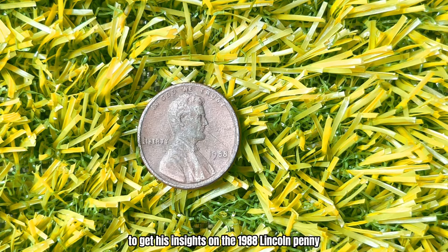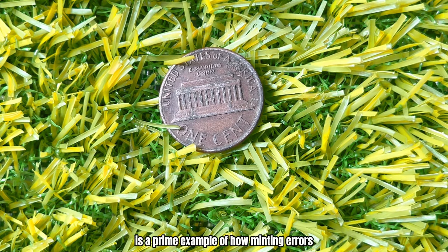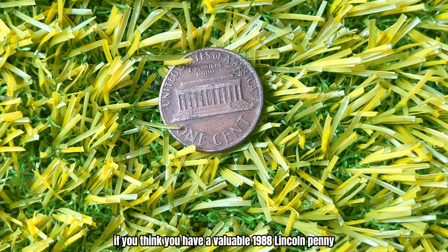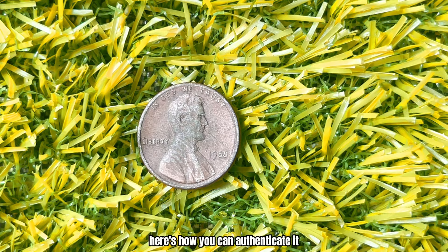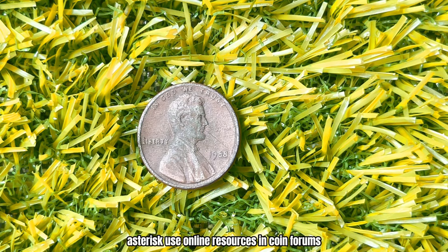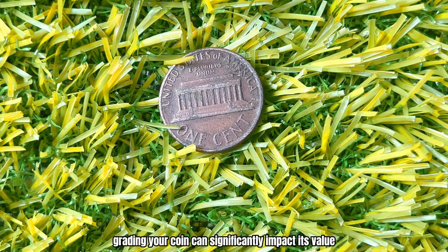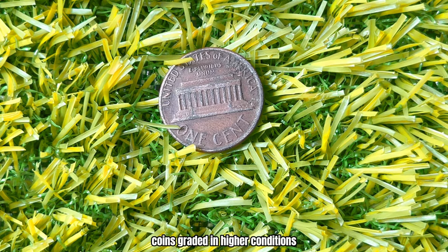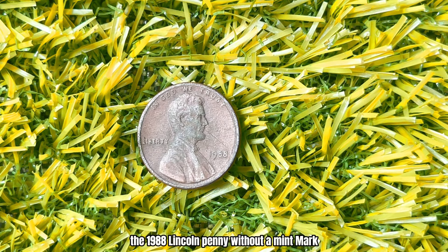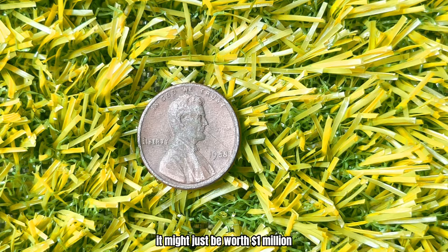Coin expert John Smith had this to say: 'The 1988 no-mint-mark penny is a prime example of how minting errors can turn a common coin into a collector's dream. If you find one with the double-die error in excellent condition, you're looking at a significant find.' If you think you have a valuable 1988 Lincoln penny, send it to a professional coin grading service like PCGS or NGC. Use online resources and coin forums to compare your penny with known valuable examples, and visit a local coin dealer or attend coin shows. Coins graded in higher conditions like MS65 or MS67 are worth much more than those in lower grades. The 1988 Lincoln penny without a mint mark is a small coin with a potentially huge value.